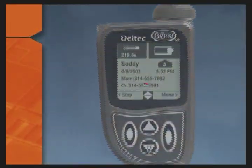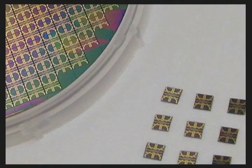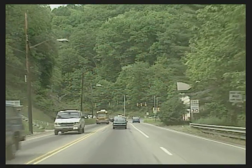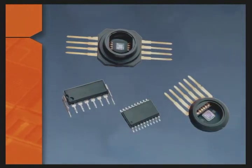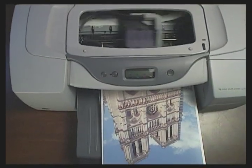MEMS devices are already used in an extensive range of products. They can be produced in large quantities with proven fabrication techniques. For example, crash sensors for airbag safety systems are actually MEMS devices that measure the force of an automobile crash and deploy an airbag if the force is great enough. Also, with the help of MEMS print heads, inkjet printers have developed from crude, slow, black and white devices to fast, flexible, photographic quality images.